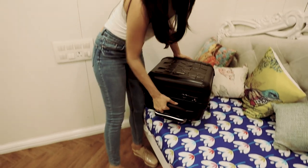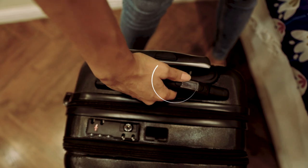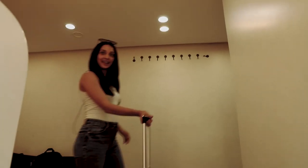So even though I have all my stuff in my bag, I don't want to be overweight at the airport — but that's not a problem because I can check my weight right here. It's got an inbuilt weighing machine. I've just clicked on that and it's only 7 kilos. Perfect, right?